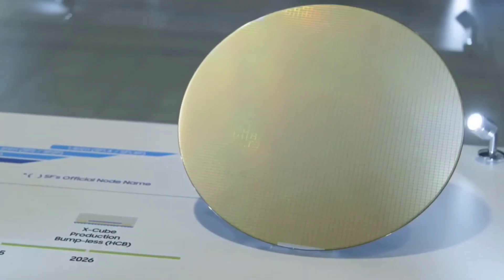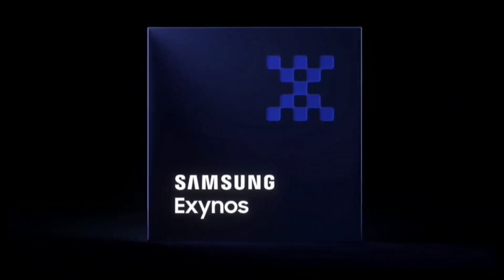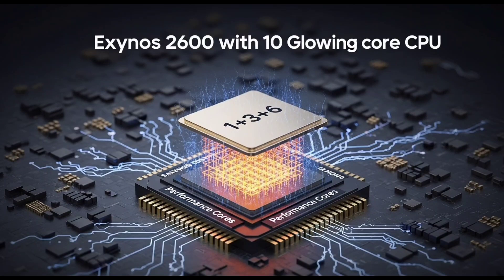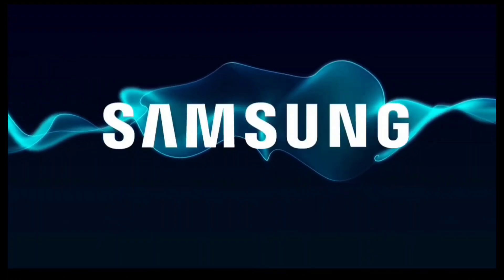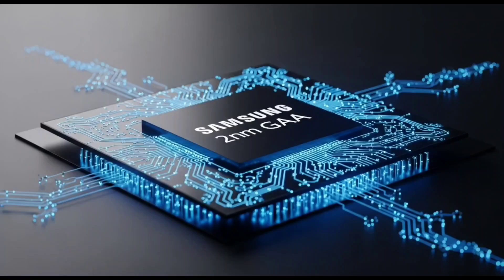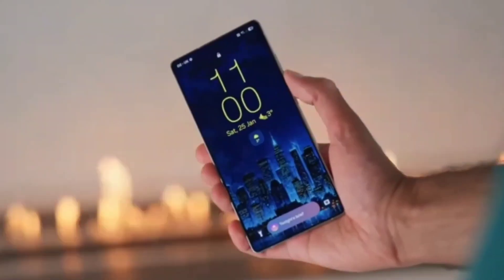Samsung's next big weapon for the Galaxy S26 has just been leaked. The Exynos 2600 is real — it's being tested, and it's packing a 10-core monster setup built on cutting-edge 2-nanometer tech. But it's not all good news. Despite all that hype, the benchmark scores are bad — like, really bad. So what's going on here? Is Samsung in trouble, or are we looking at a beast still waking up? Let's break it down.